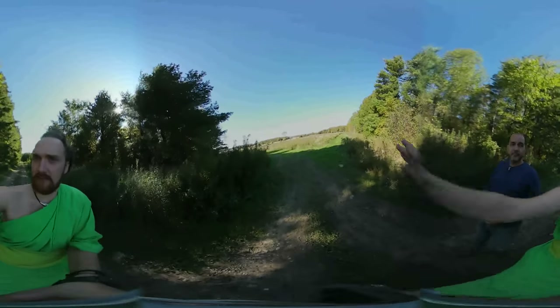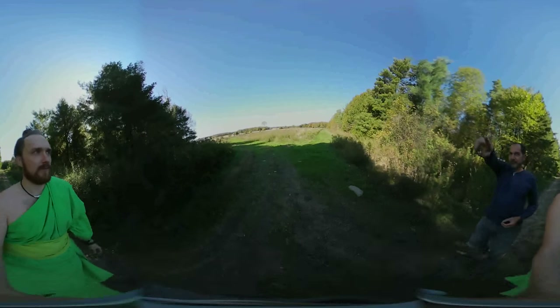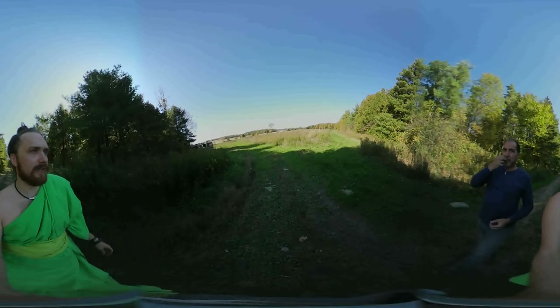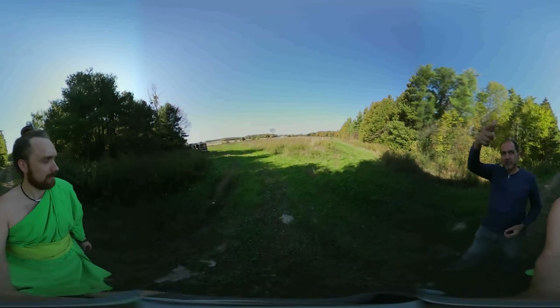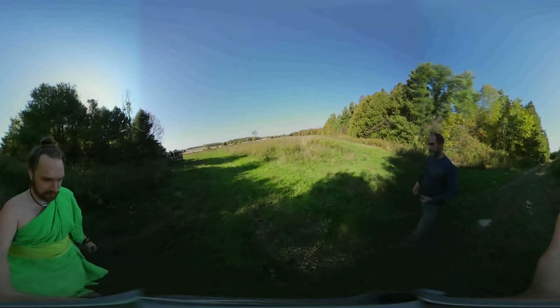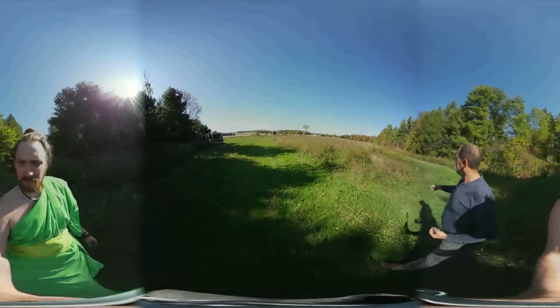This is the seven-acre field — it all belongs to Santo. The property line is over where those little hawthorn trees are. The neighbors plant soybeans and corn on their side, alternating each year.